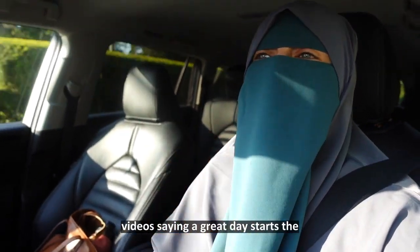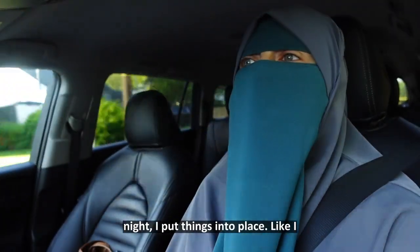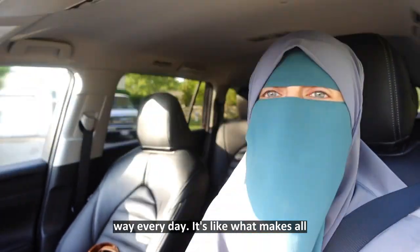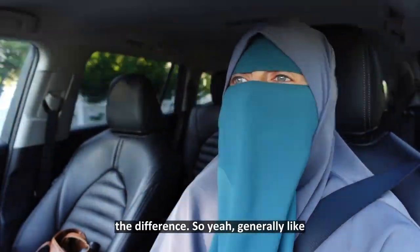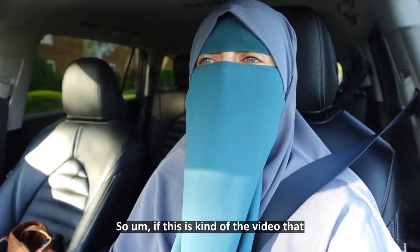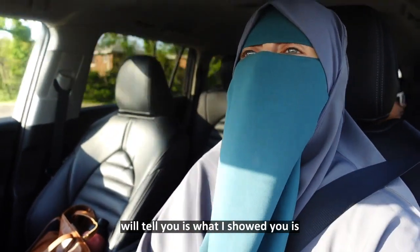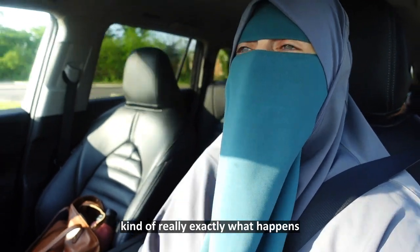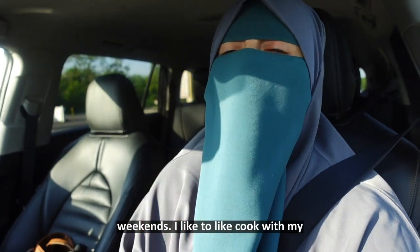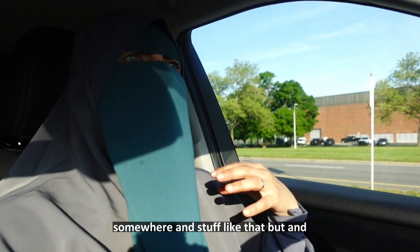That time in the morning is what makes all the difference for the rest of the day going well. When you see me in all my videos saying a great day starts the night before — yeah, that's because last night I put things into place, put things away, so I could have an easier day today. While that doesn't happen perfectly every day, it's what makes all the difference. Generally once my kids are up it's just go, go, go.